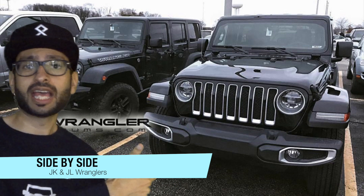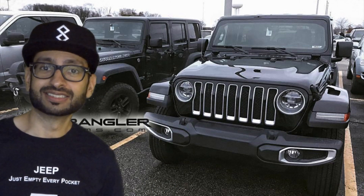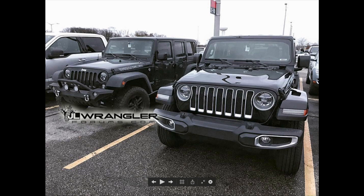Without further ado, let's get into the side-by-side comparison between the JK and the JL. Starting from the top and making our way down: the windshield is slightly more slanted, which is supposed to help fuel economy through better aerodynamics. The mirrors have slightly changed and look a bit taller compared to the predecessor. I also noticed the upgraded wiper blades.